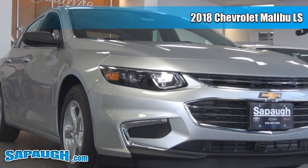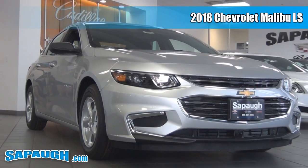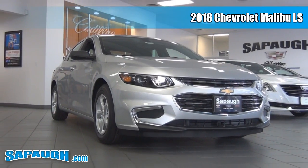Hey everybody, how you doing? It's Jim Haar here at Saipaw Motors. Let me show you your next new car. This 2018 Chevrolet Malibu LS in Silver Ice Metallic is the perfect family car.